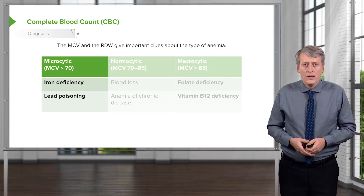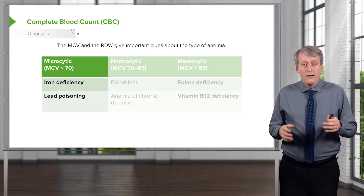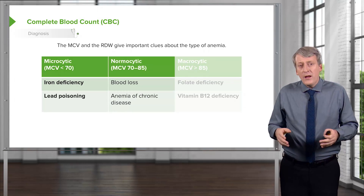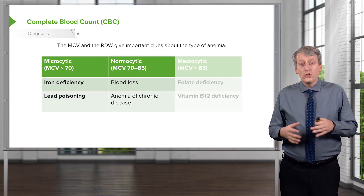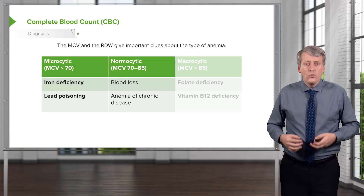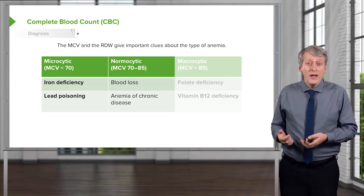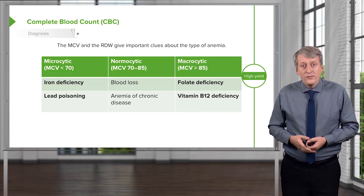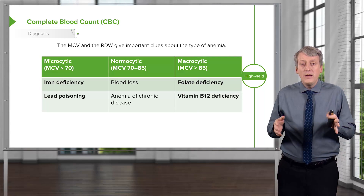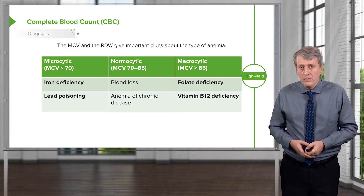In microcytic anemia — an MCV of less than 70 — the leading causes are iron deficiency and lead poisoning; these two you must know, as they'll definitely be on a test. In normocytic anemia, this could be acute blood loss or anemia of chronic disease, where patients with general inflammation aren't making red blood cells efficiently but the cells they do make are generally normal. In macrocytic anemia with an MCV over 85, patients are more likely to have a B12 or folate deficiency — incredibly important and highly likely to be on your test.